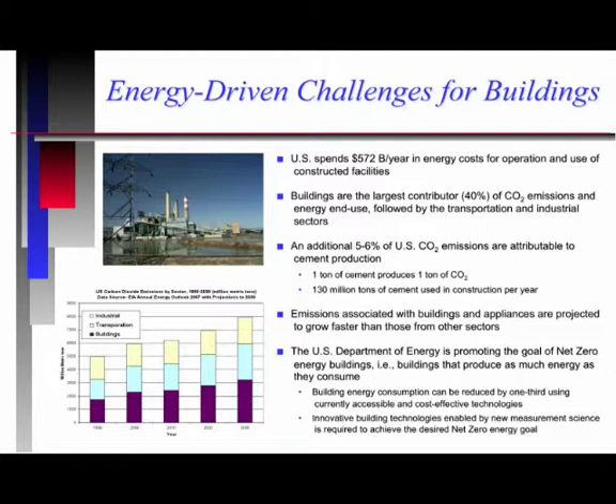That's why the importance of buildings becomes so much greater. In addition to the energy consumed by buildings in end use applications, about five to six percent of CO2 is generated by the cement used in buildings — that's about one ton of CO2 per ton of cement. You've heard a lot about net zero energy. That is in fact a statutory directive we received from Congress as a target to focus on, as well as a Department of Energy goal to get to net zero energy buildings — buildings that produce as much energy as they consume.